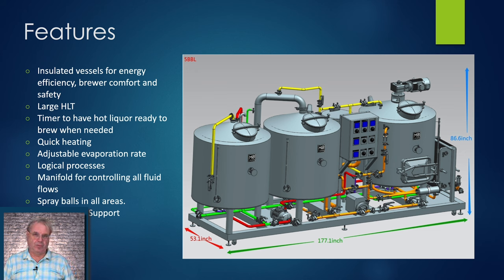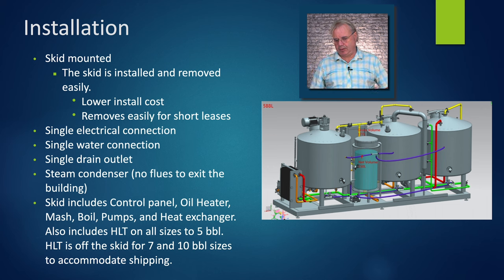Connect straight from this skid off into your fermenter and be ready to pitch yeast. We also have U.S. technical support for this product, which can make life a lot easier — if you're working with German or Chinese technical support, the time zone difference can be a big problem. The installation is skid mounted: the skid is installed and removed easily, so if your lease expires and you've got to move, you just drag the skid out and put it in your new spot. On the back side of the system you can see the heated oil tank where all the electricity is converted into heat and pumped around to the different vessels as needed.